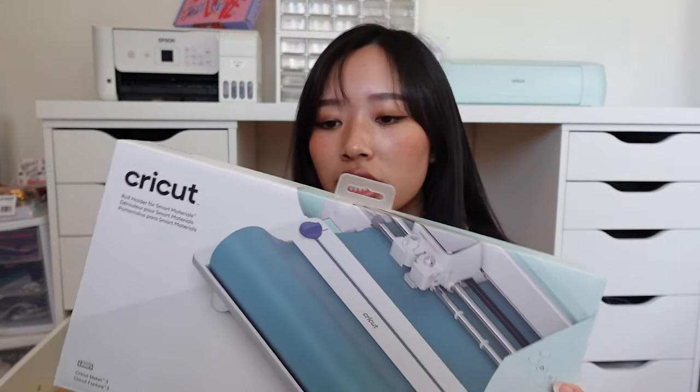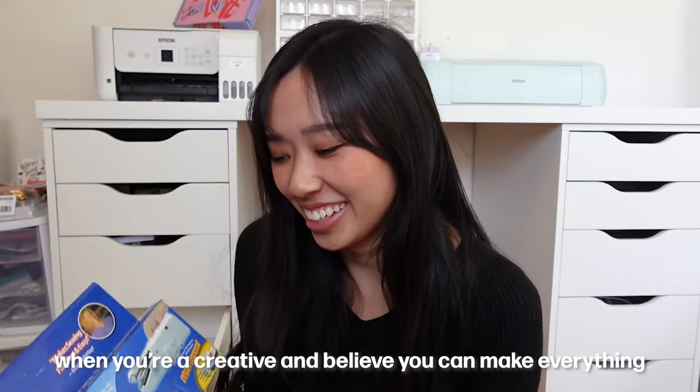I have this Cricut Roll Holder for Smart Material, which comes in handy when I'm using my Cricut. Then I have two sewing supplies: a rotary cutter, which is good for cutting fabric — so typically if you want to crop a t-shirt you can easily do that — and then this thing called the Handy Stitch, which is essentially like a handheld sewing machine. I got this hoping it would save me a trip to the tailor. I used it once on a skirt and I was able to sew it successfully, but something about it seemed a little off.